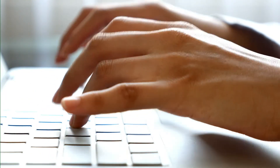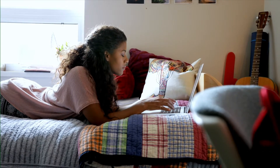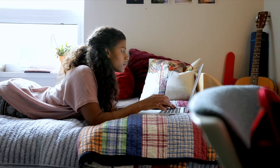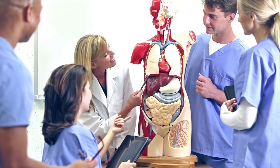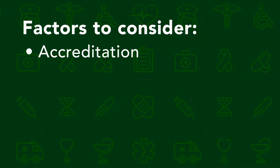Step one: research nursing options. The first step is to research your options. If you want to become a registered nurse, you have a decision to make — do you want an associate's degree or a bachelor's degree? Both prepare you to become an RN, but the decision comes down to your personal career aspirations. Once you decide, you'll also want to research different nursing programs to find your right fit. Some things to keep in mind include accreditation, flexible scheduling, affordability, and the acceptance of transfer credits.